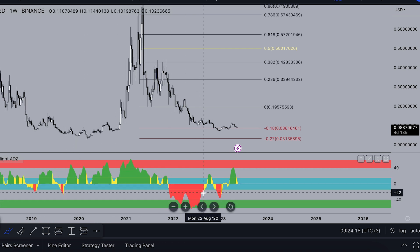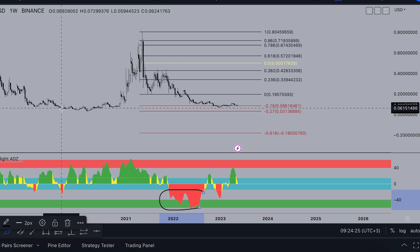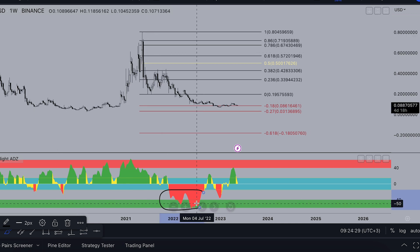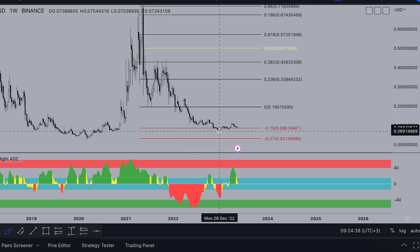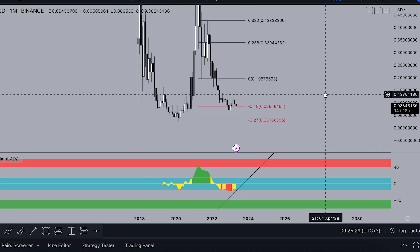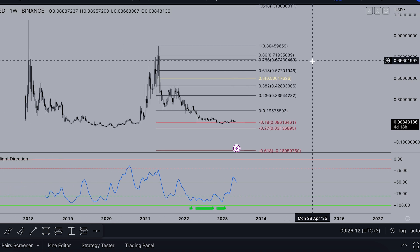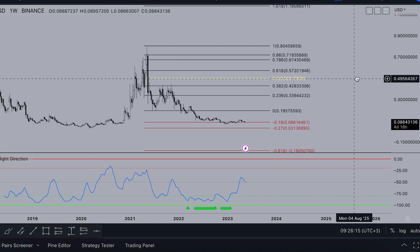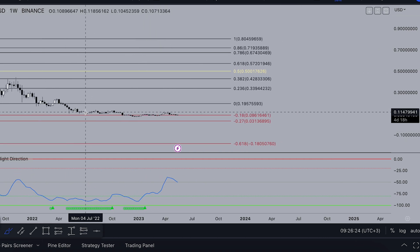Why didn't they accumulate like this area before? After that pump they pushed the price from 5 cents to 80 cents — that's crazy. Now they are accumulating much more Stellar, almost at the same price — around 16, 9, and 7 cents. On this monster time frame we are in the accumulation stage. It's not time to exit the coin. On the ADZ indicator there is no signal to sell — on the whole weekly history the whales are only accumulating.